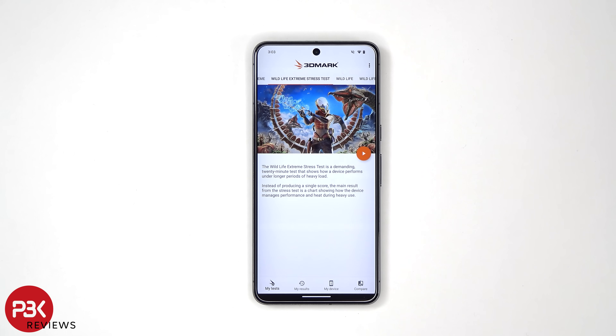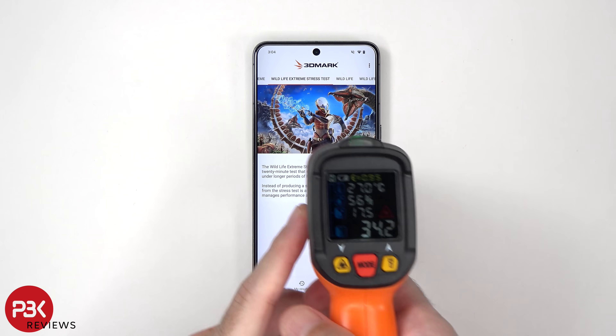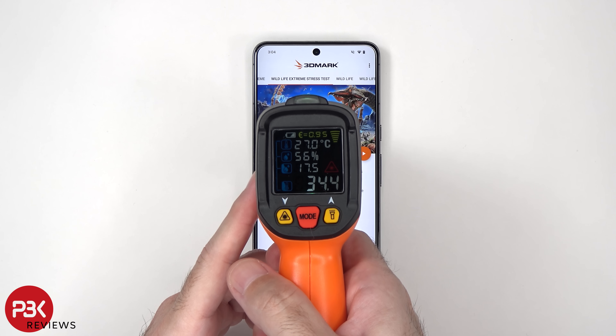For the final test, I'll be running the 3DMark Wildlife Extreme Stress Test. This is a 20-minute test. The temperature before starting is 34.6 degrees Celsius.